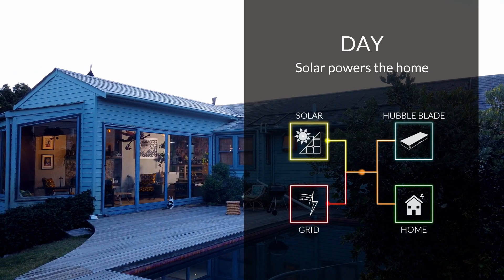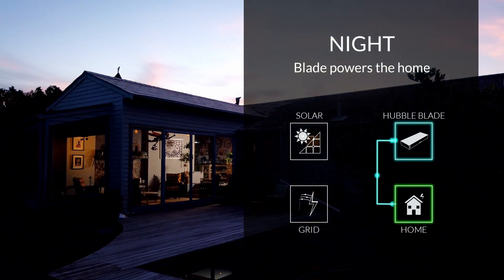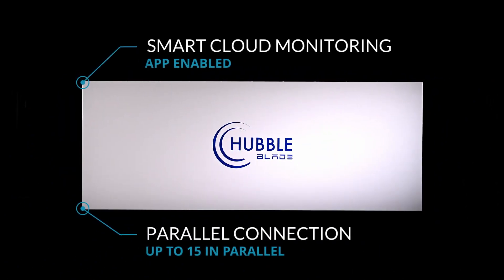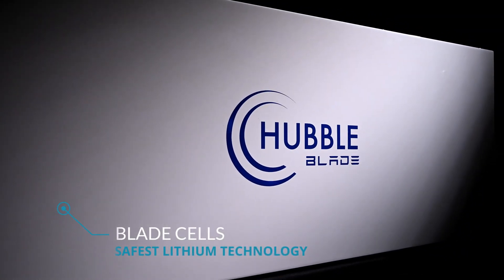By nightfall we can rely solely on the Blade for electrical needs, cutting the grid off entirely. Being a 10kW battery, the Blade syncs up perfectly with 10kW inverters. This allows for sleek and easy install. With the intricate lithium battery system and parallel connection abilities, we're basically immune to power outages.